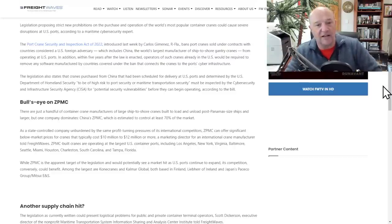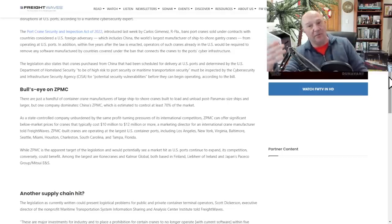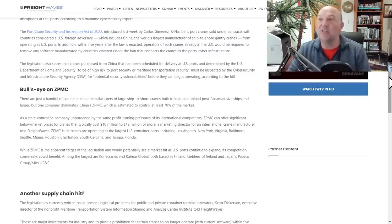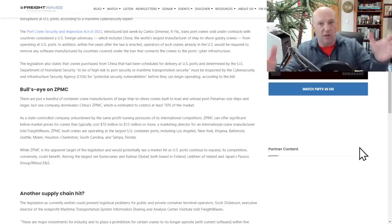The bullseye is on ZPMC. There are just a handful of large ship-to-shore crane manufacturers for post-Panamax vessels and larger, but ZPMC dominates, estimated to control at least 70% of the market. As a state-controlled company unburdened by profit pressures, ZPMC can offer significant below-market prices for cranes that typically cost $10 to $12 million or more. They operate in Los Angeles, New York, Virginia, Baltimore, Seattle, Miami, Houston, Charleston, Tampa, Jacksonville — a ton of ports. And ZPMC doesn't just build the cranes — they deliver them fully assembled on heavy lift vessels, ready to place on the dock.